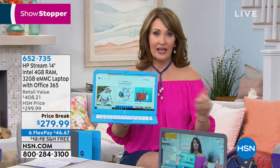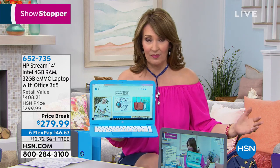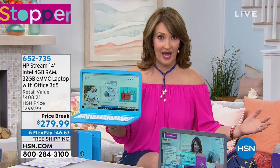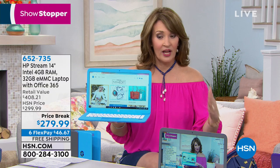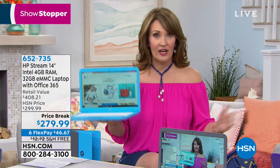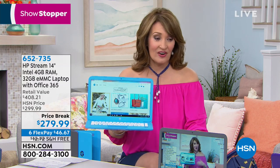If you want that purple one, we have fewer than 200 remaining and then it's gone. I don't know that we'll see this again — this is a big price break today at $279.99. It's a remarkable value when you start adding up three years of tech support, Microsoft 365 included, and all the things you're looking for.